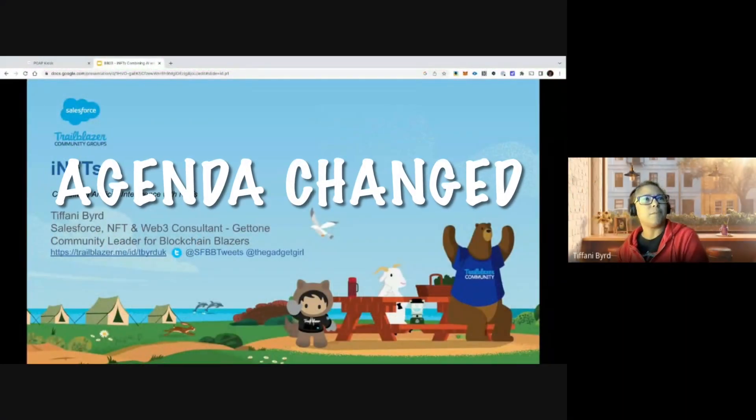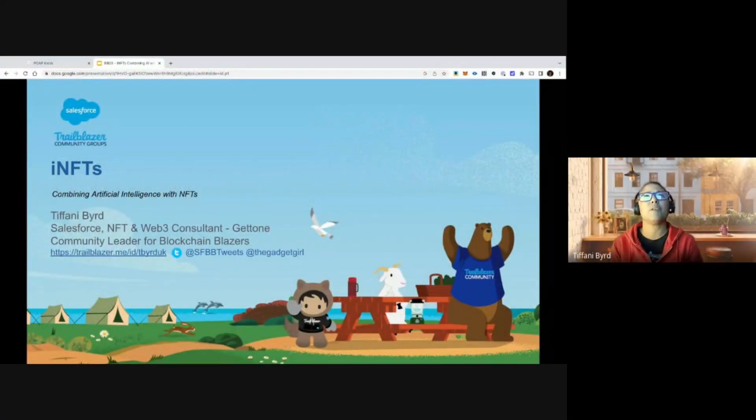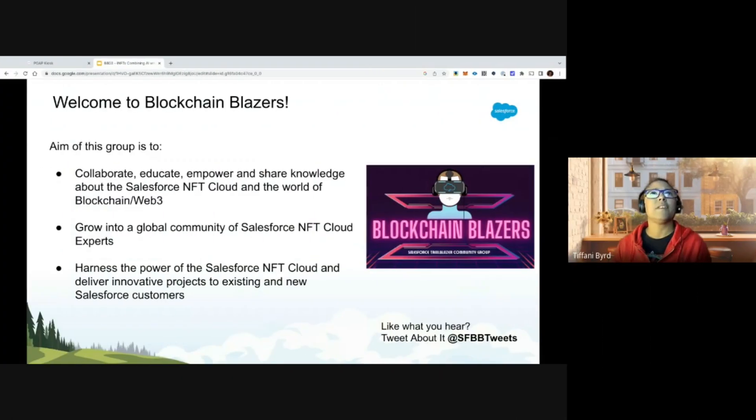Welcome everyone, I'm Tiffany Bird, Salesforce NFT and Web3 consultant and community leader for Blockchain Blazers. The aim of this group is to collaborate, educate, empower, and share knowledge about the Salesforce NFT Cloud and the world of blockchain and Web3.